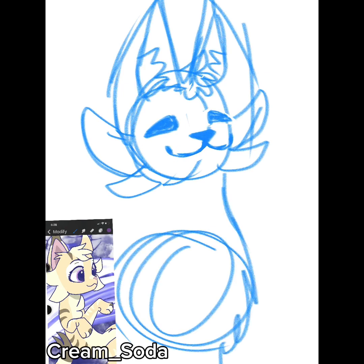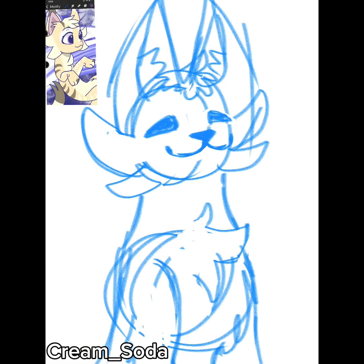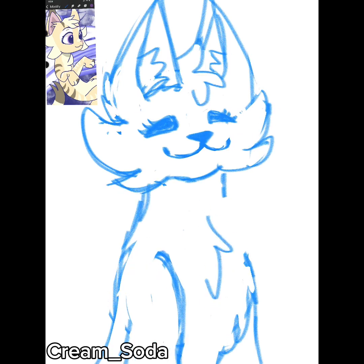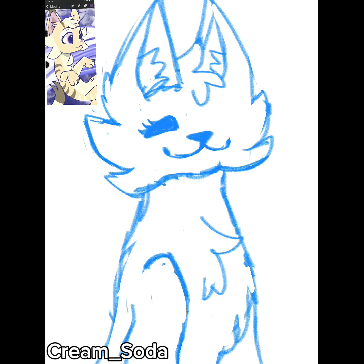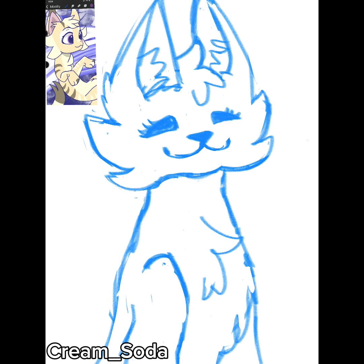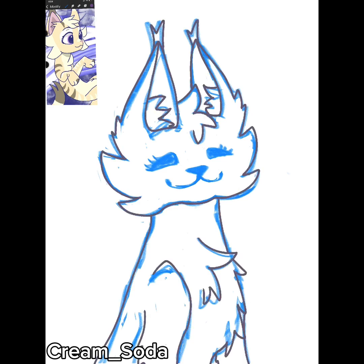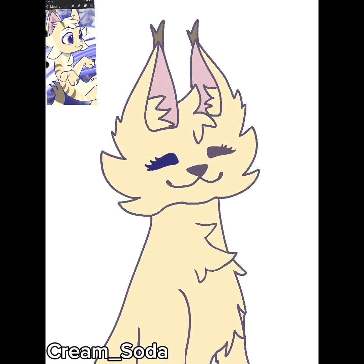With that all out of the way, I'm going to talk about my character's backstory. Basically I was just trying to draw some cats because I found a new art style that I really loved, and I literally just started to draw the characters, and it turns out Pepper is one of them.